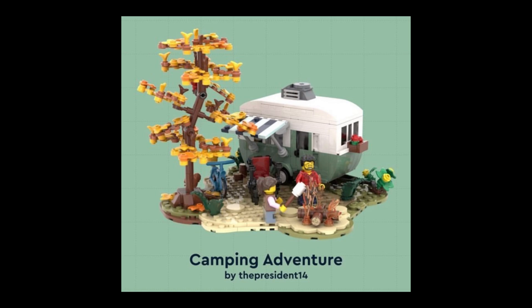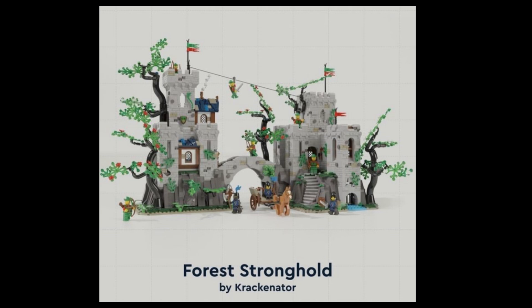Next up is the Camping Adventure. This is a small set — I'd guess about $50 — but very detailed. You've got a tree on the left that really reminds me of the A-Frame Cabin set, a great little fire pit, and two minifigures. The little camper van look is gorgeous — you could not have chosen better colors for a LEGO camper van. They knocked it out of the park with the design. I love the little base around it. This is exactly the kind of small BrickLink Designer set that so many people will want to pick up.